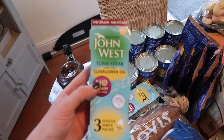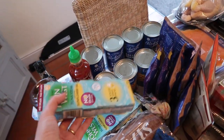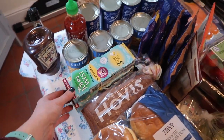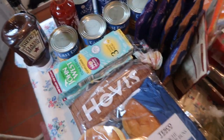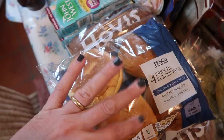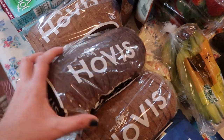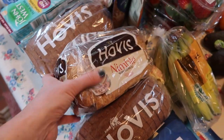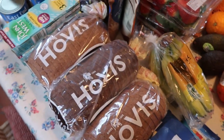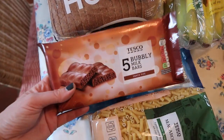We always treat ourselves to the no-drain tuna because Adam just insists on it — he does his head in when you're opening a can of tuna and the oil goes everywhere. I think they were on offer, so I've got three of those. These are the brioche burger buns for the pulled-apart chicken barbecue burger things. And I have got this bread called Nimble — I'm hoping it's low-calorie bread, but it just looks to me like a normal-sized brown. I'm hoping to have that at the weekend since I'm trying not to eat bread in the week. None of this sounds very healthy so far, really.